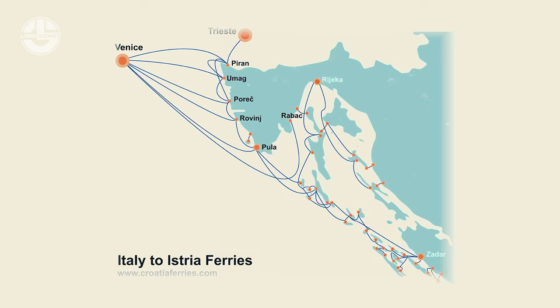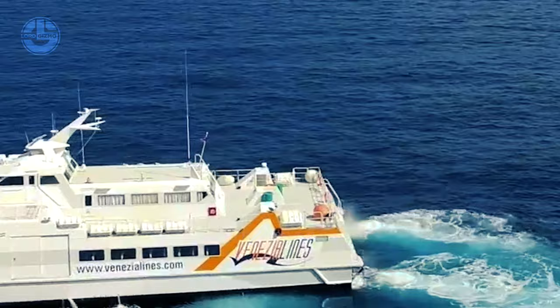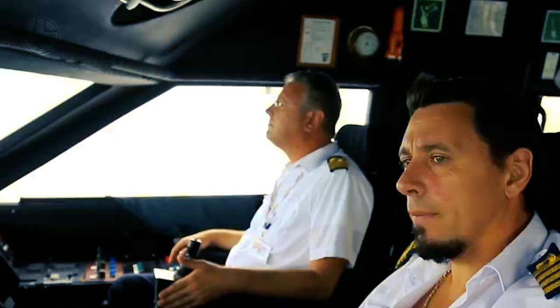The ferry catamaran travels between Venice, Italy, and the ports of Malay Luzon, Imag, Pula, Porek, Revinch, Rebek, and Paran, Croatia, depending on the location. The crossing can take anywhere from two to four hours. Travelers can effortlessly organize their vacation with such a wide variety of routes and schedules. All passengers will have a comfortable trip thanks to the ferry's sophisticated conveniences, including outdoor decks with breathtaking views of the Adriatic Sea, air-conditioned lounges, restaurants, bars, and restrooms, as well as cutting-edge safety equipment and skilled crew members.